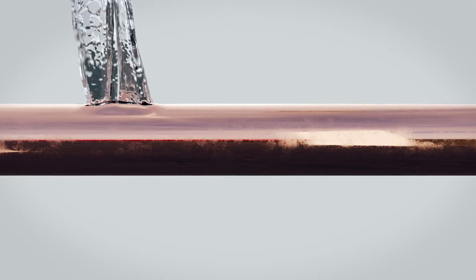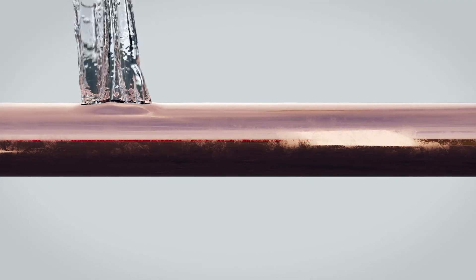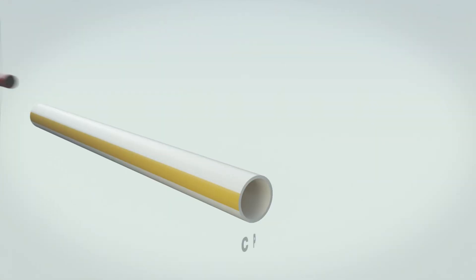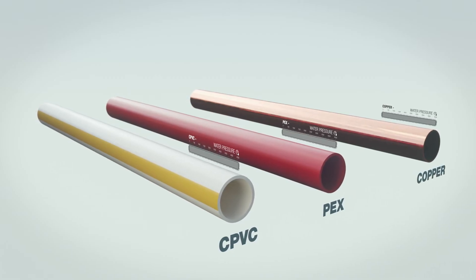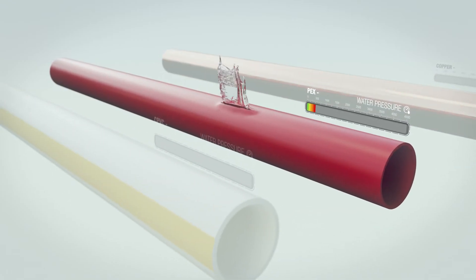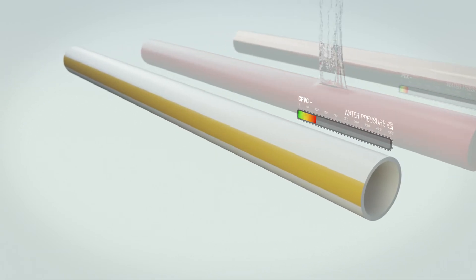Leaving faucets open can help. But it's how pipes work under pressure and over time that really matters. Let's look at the pipes again and apply some pressure. PEX is considerably lower at 475 PSI, followed by CPVC at 1250 PSI.